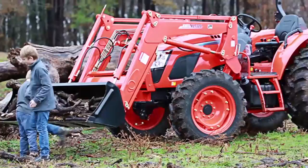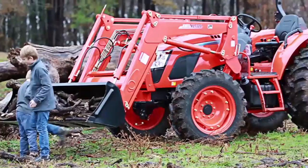Every new Coyote tractor comes with industry-leading bumper-to-bumper and powertrain warranties. Check out the latest NX series Coyote tractors today.